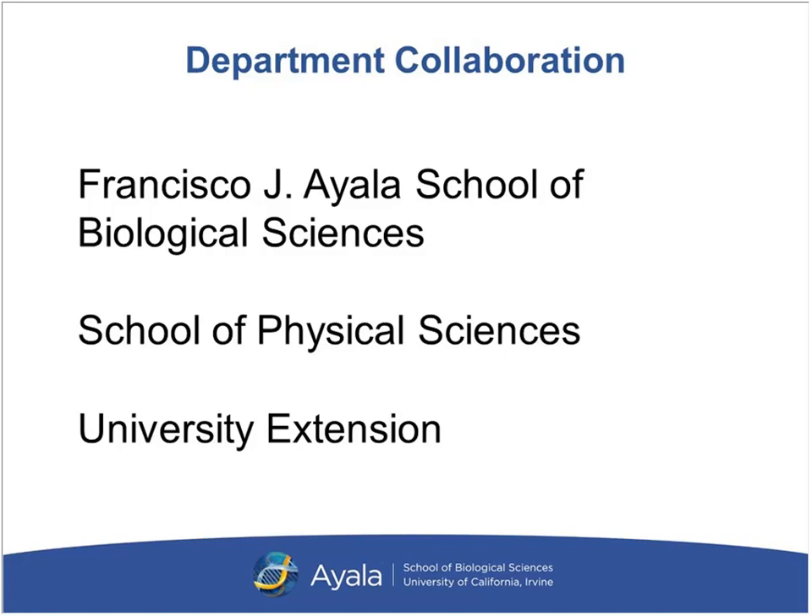Through this presentation you're going to learn about the great range of resources that will be available for students in our program. It is primarily a collaboration between three departments: the Francisco J. Ayala School of Biological Sciences, the School of Physical Sciences, and University Extension.